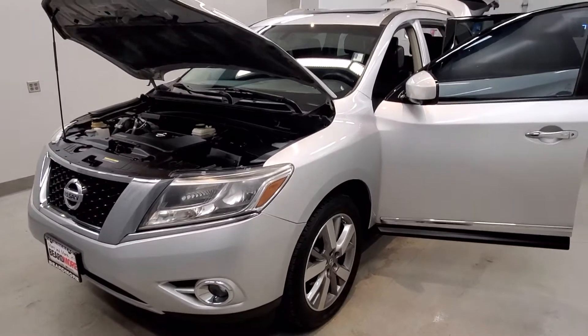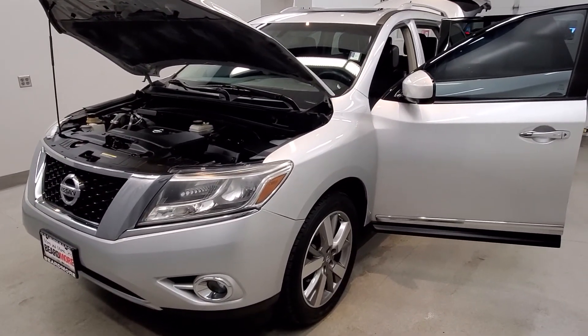This vehicle has been fully serviced, fully detailed, priced competitively, has low mileage, has tinted windows, and is available on the lot now.